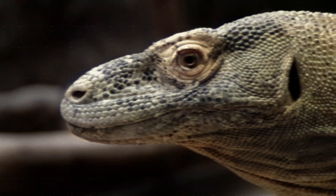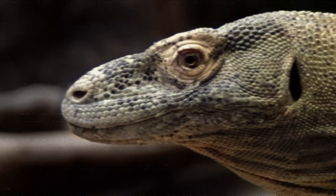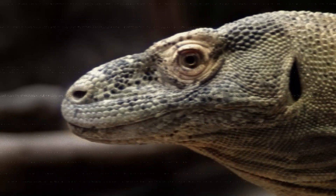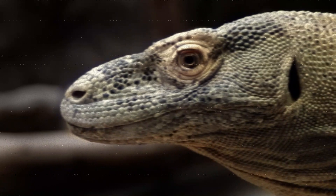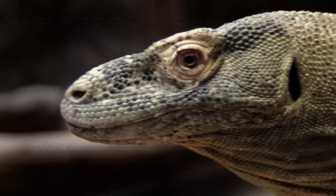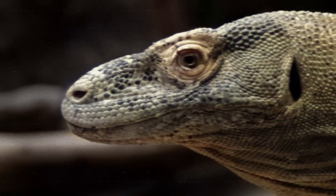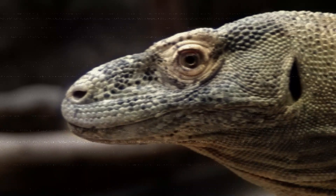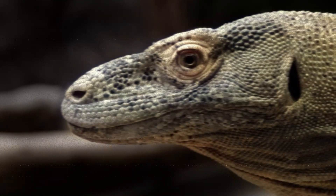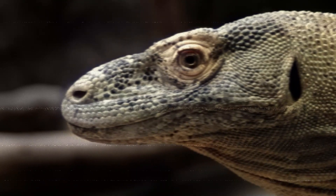As with other varanids, Komodo dragons have only a single ear bone, the stapes, for transferring vibrations from the tympanic membrane to the cochlea. This arrangement means they are likely restricted to sounds in the 400 to 2,000 hertz range, compared to humans who hear between 20 and 20,000 hertz. They were formerly thought to be deaf when a study reported no agitation in wild Komodo dragons in response to whispers, raised voices, or shouts. This was disputed when London Zoological Garden employee Joan Proctor trained a captive specimen to come out to feed at the sound of her voice, even when she could not be seen.